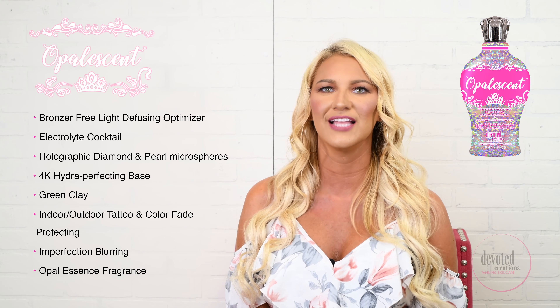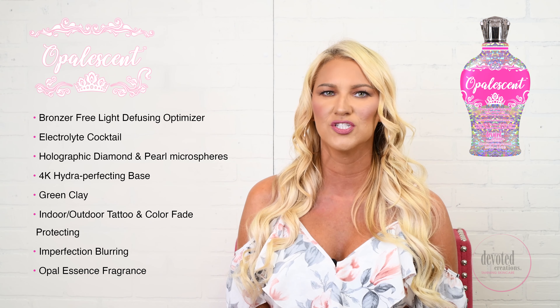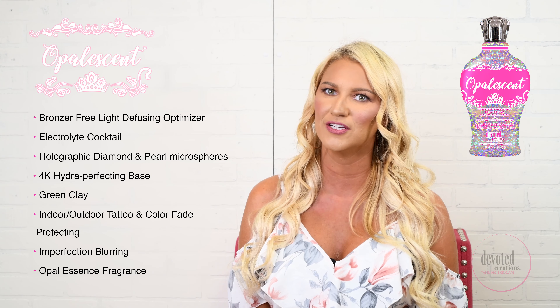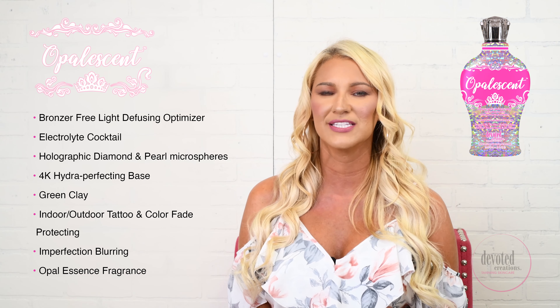This holographic electrolyte blend is rich in antioxidants and powerful humectants which are vital to quench the skin and maintain ample hydration levels, improve skin's barrier strength, and help to protect against environmental daily stressors.